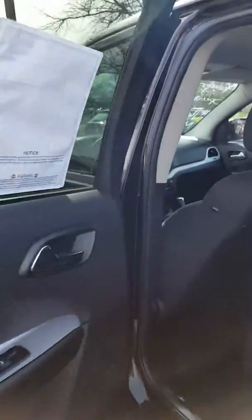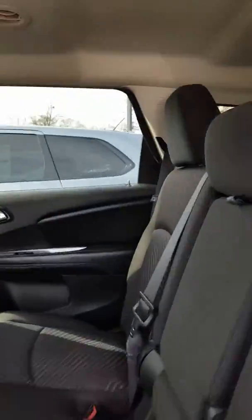There we are — and that is the all-wheel drive. Here's our second row. We have climate control and an extra power outlet.